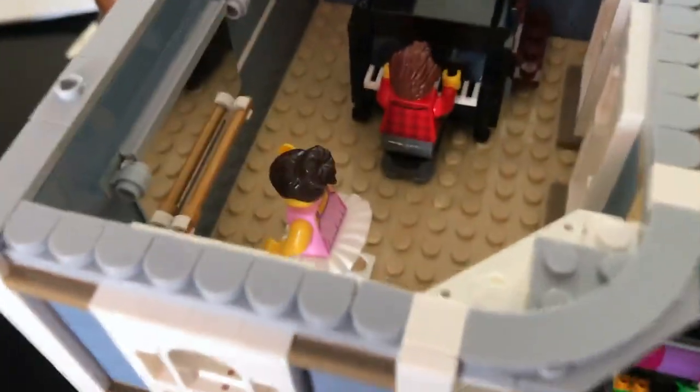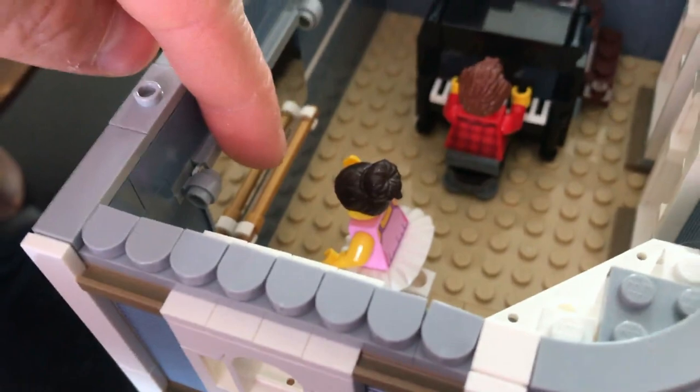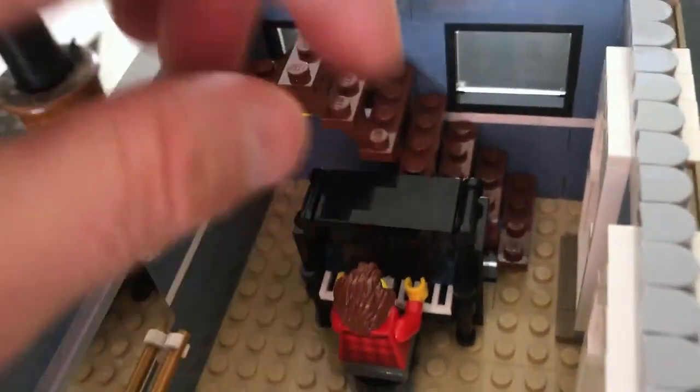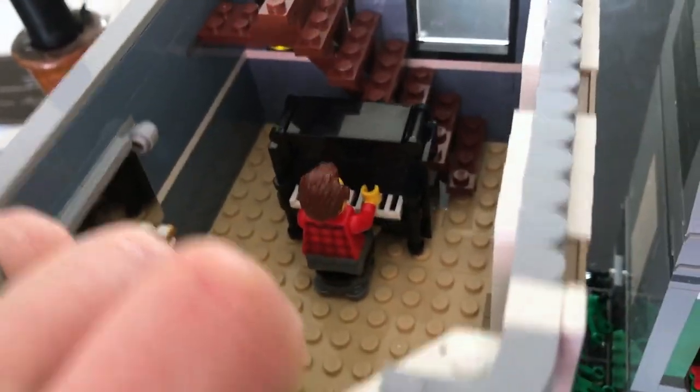I'm going to take the top out. On the last floor — the third floor — there's a ballerina studio with a guy playing the piano. I really love to play the piano too, so this was really special to me.